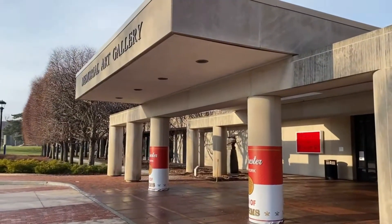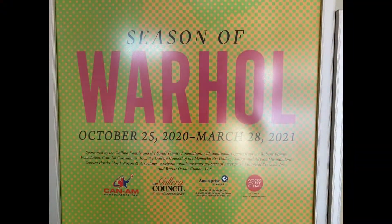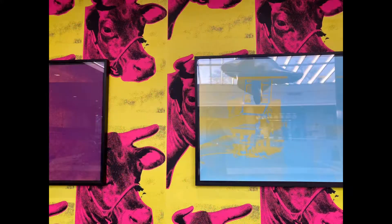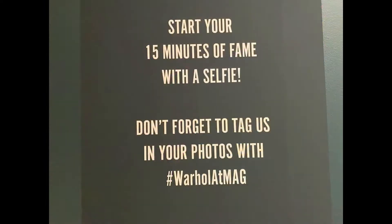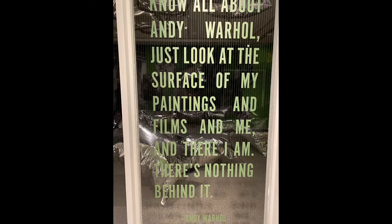In addition to many prints, there was also an installation called Silver Clouds. An installation is a type of sculpture that takes over a room or space. You can often walk through and interact with an installation. This is one of my favorite types of art because you get to be part of the artwork.